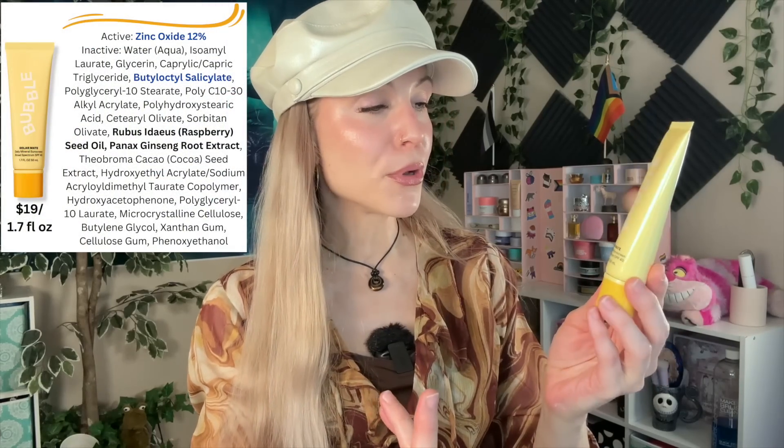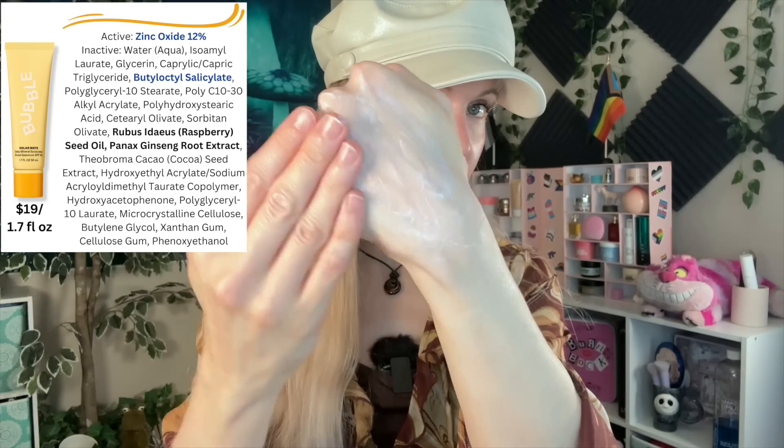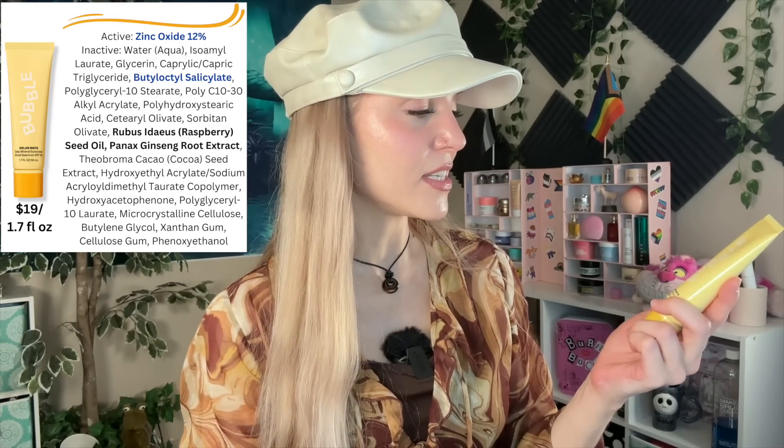Here's one from Bubble — this is their SolarMate SPF 40. It has 12% zinc oxide. This is the non-tinted version. You can see it still has a white cast, because zinc oxide is white, but less so. All these companies can say these are 100% mineral sunscreens, they can even say 'we're not using chemical filters because those are bad,' and yet at the end of the day, these products are behaving a lot like hybrid sunscreens.